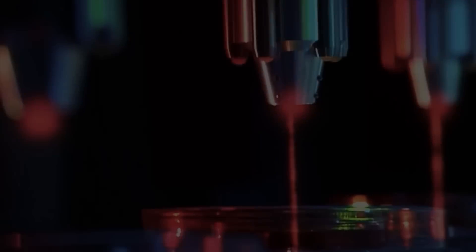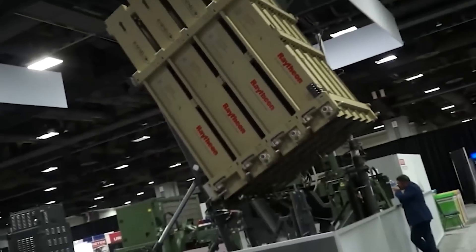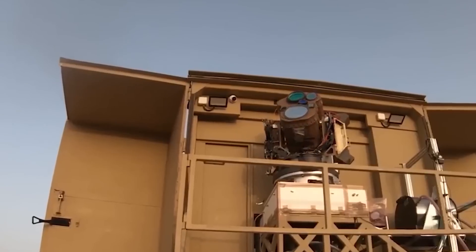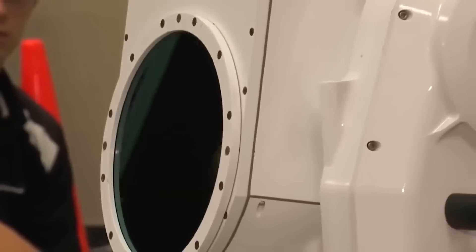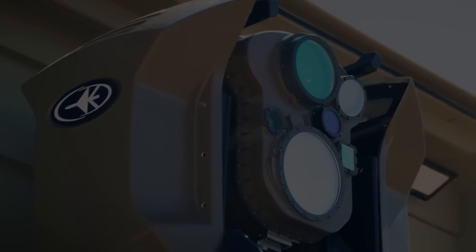Given the current pace of development of laser technology, in a few years we'll see the massive use of these systems and the gradual retreat of traditional air defense systems into the background. We hope that by that time, these weapons will not fall into the hands of crazed dictators. Thank you for watching and see you soon.